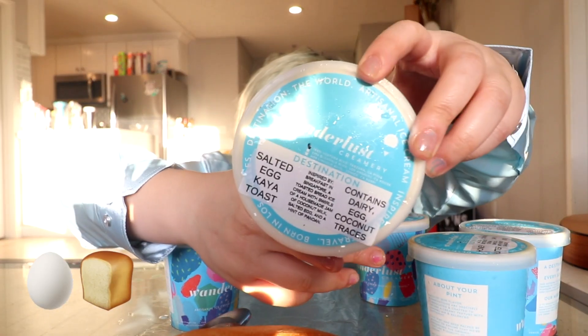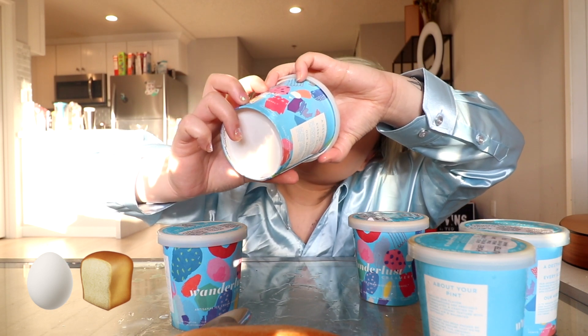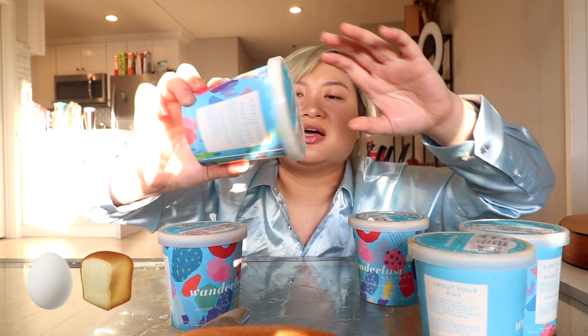We're gonna get a little bit more crazy. This is the salted egg kaya toast — inspired by breakfast in Singapore. It's toasted bread ice cream with swirls of homemade jam, coconut milk, salted egg, and a hint of pandan. Southeast Asian flavors coming through! The sponginess from the pandan cake looks kind of similar. I don't smell the salted egg too strongly, which is actually a good thing — sometimes you don't want too much of that.